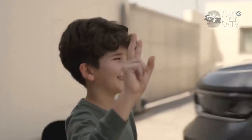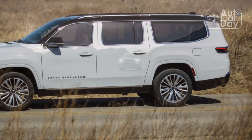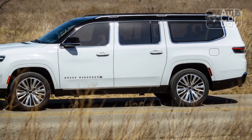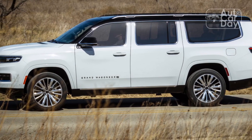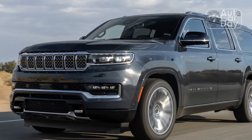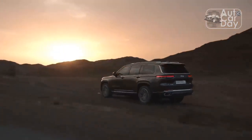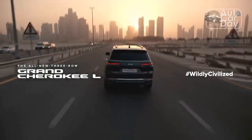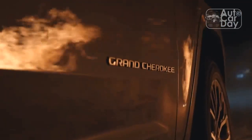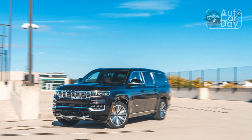Braking is less impressive, at 140 feet from 60 mph. Still, the big Jeep's hustle makes the Wagoneer L well-suited for use as a daily driver. Jeep's long and luxurious three-row SUV held it together on canyon roads too. Steering is light but precise, and maneuverability impresses in parking lots and on curvy roads. A front/rear weight distribution of 51-49% certainly helps in the handling department.